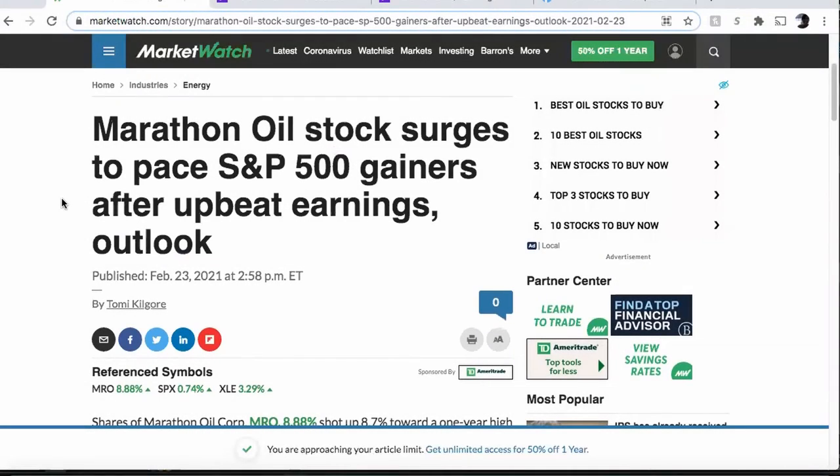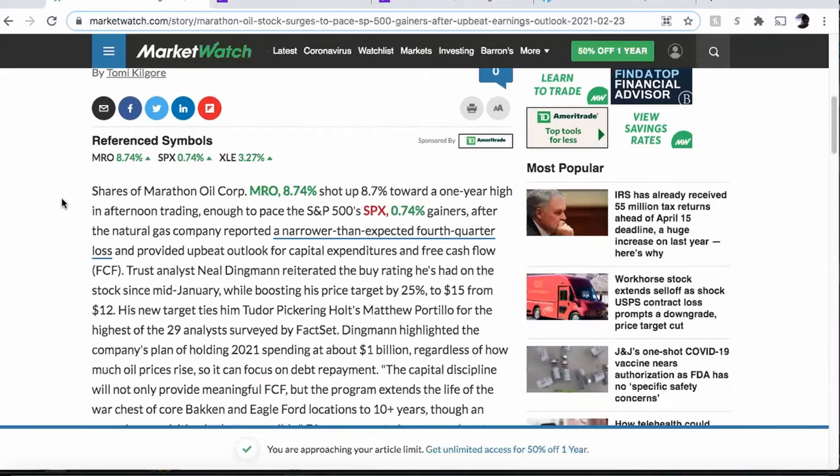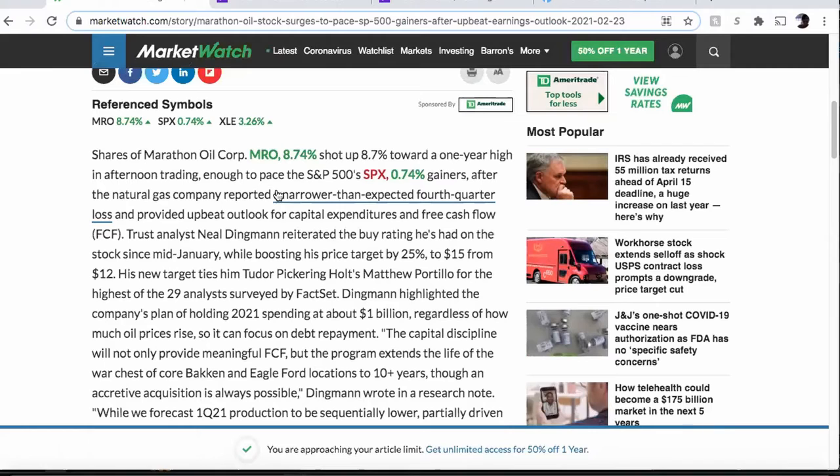Let's talk about Marathon Oil, ticker symbol MRO — it's a trade that I'm currently in. Shares of Marathon Oil shot up 8.7% toward a one-year high in afternoon trading yesterday, that's Tuesday the 23rd of February, and it reported a narrower than expected fourth quarter loss and provided an upbeat outlook for capital expenditures and free cash flow.